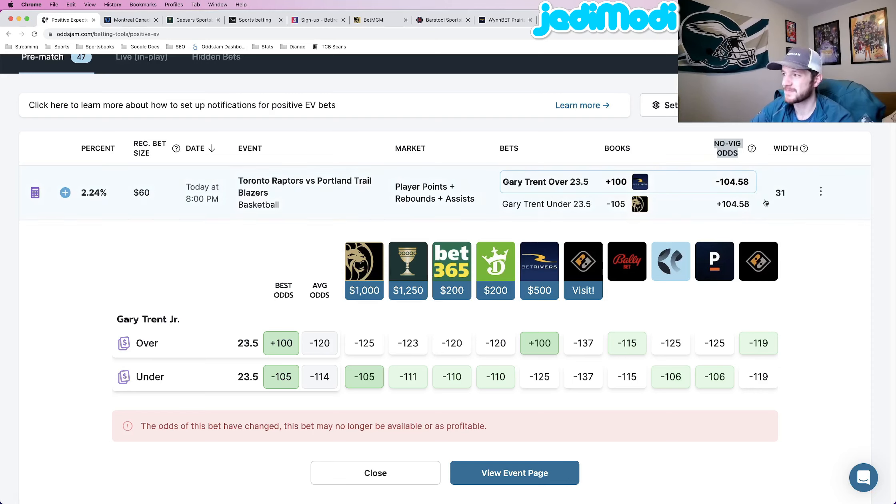There's a lot to pack in here. Number one is these no-vig odds. The whole positive expected value betting system works like this: OddsJam pulls lines from the sharpest sportsbooks in the world and removes the vig — the juice that sportsbooks price into odds. You can tell the vig by looking at both sides of the line: plus 100 the over, minus 125 the under — that 25-cent gap is the juice. Removing that gives you an accurate representation of what a market should be priced at.